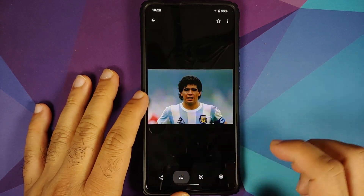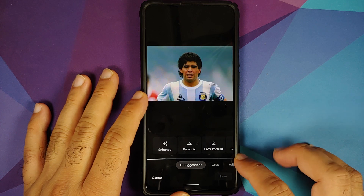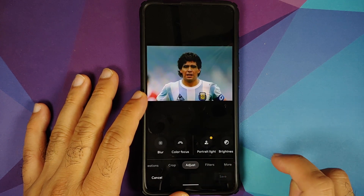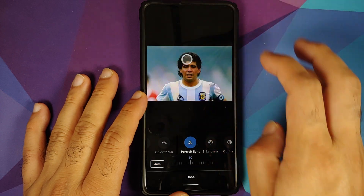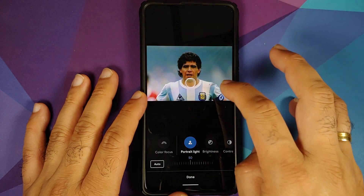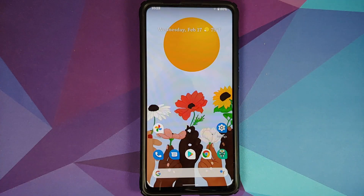Opening Google Photos, let's try to edit a picture. Going into Adjust — the Portrait Light feature is available on this ROM and as you can see it is working without any issues.